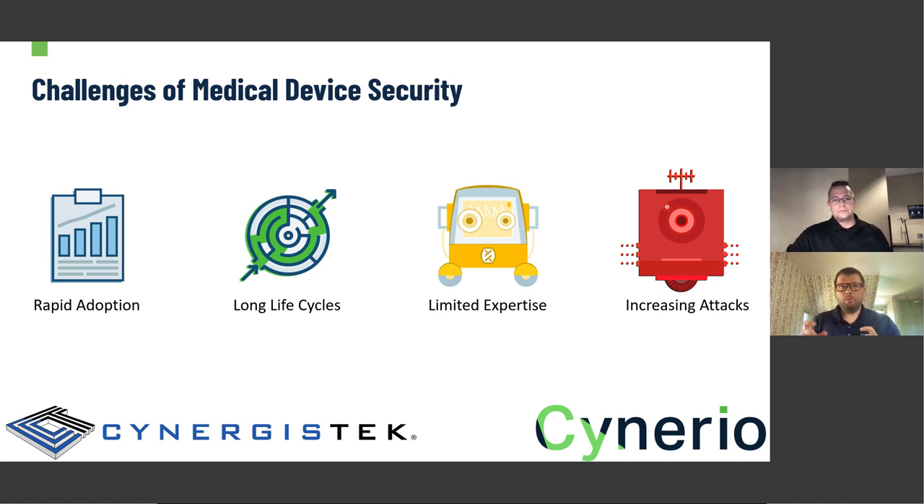Can you talk about the types of attacks you're seeing and what outcomes they're having on healthcare environments? For medical devices, it's a really unique space where availability is king. You talk about the CIA triad — in banking it's confidentiality, in other industries it's integrity. For healthcare and medical devices specifically, it's availability. Anything that disrupts a device's availability can potentially harm a patient or delay care.